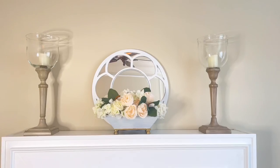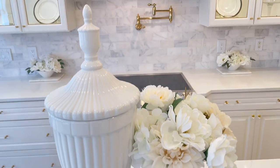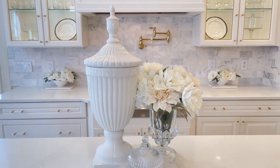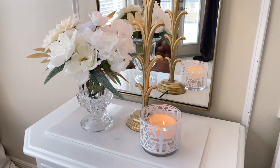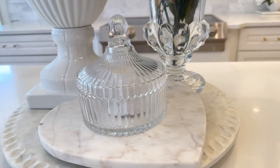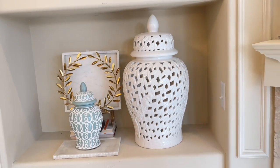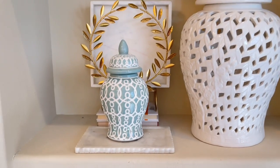Home accessories can make your home look elegant without breaking the bank. You can go to Ross, HomeGoods, or other home decor stores and find beautiful accessories to display in your home. I love using candles, books, small sculptures, beautiful vases, and ginger jars — I have ginger jars all over my house. All of these small details can make your home look expensive and put-together without costing too much money.